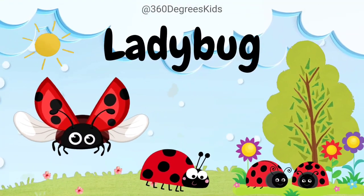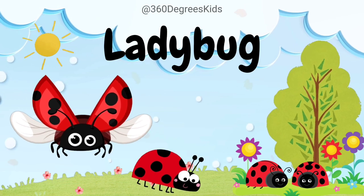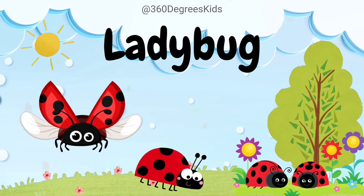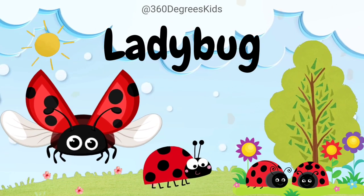Ladybug. These are ladybugs. Ladybugs come in many colors, not just red. They can be orange, yellow, or even black with spots, making them a colorful bunch.